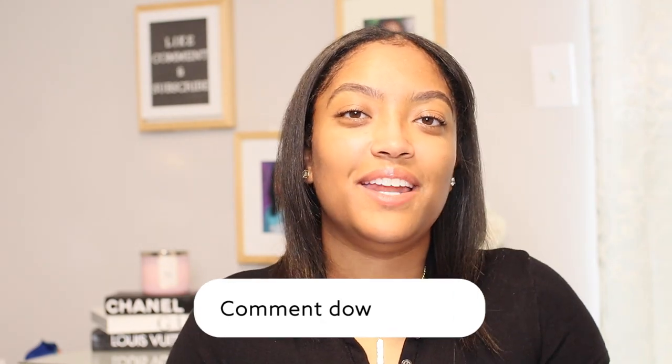Alright, that's it for my tips on what to pack for training. I hope it was helpful. Comment down below any items that weren't mentioned that were helpful for you during training. Thank you if you've made it to the end of this video. See you in my next video, and as always, stay safe and see you soon.